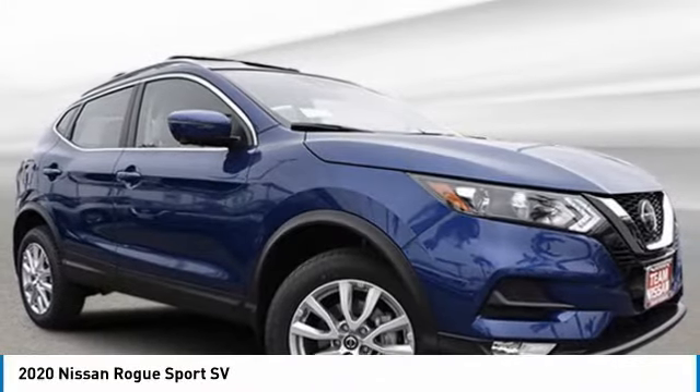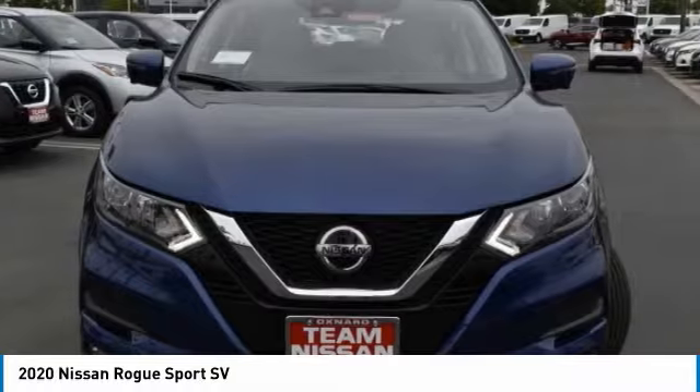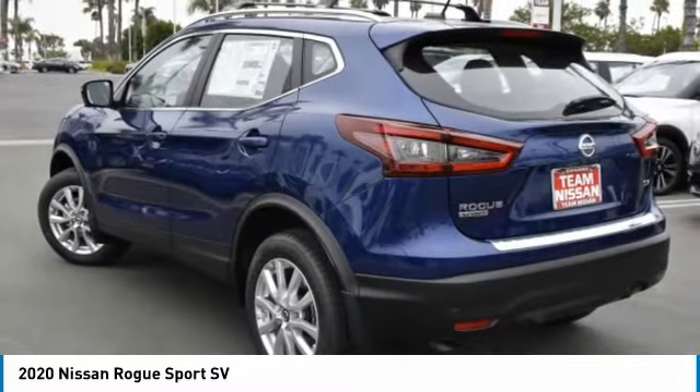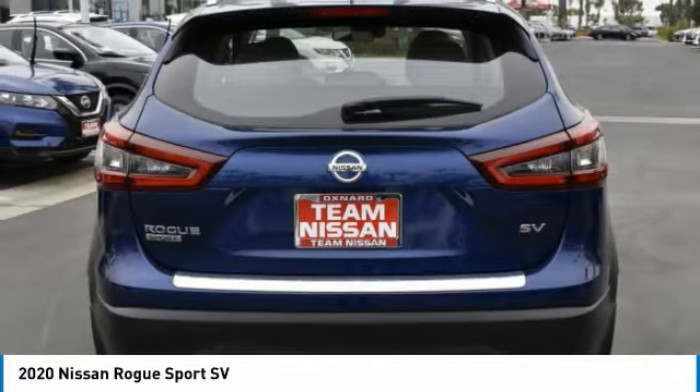Stop by and take a look at the 2020 Rogue Sport. The Nissan Rogue Sport is a subcompact SUV that provides all the functionality. A smooth ride, lots of cargo room, and a roomy back seat is a recipe for a pleasant traveling experience.